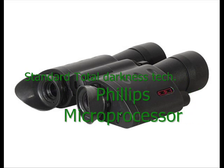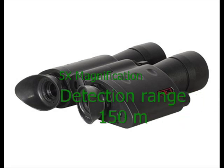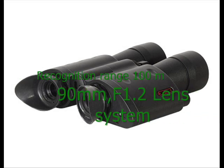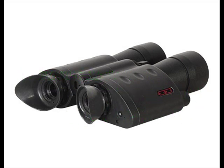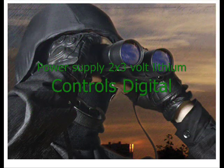Other specifications of the ATN Night Scout are: Standard Total Darkness Technology, Philips microprocessor, 5x magnification, 150m detection range, 100m recognition range, F1.2 90mm lens system, 20 degrees FOV, plus or minus 5 diopter adjustment, 40 lp per millimeter resolution, 2x3 volt lithium power supply, digital controls, and 10–20 hours battery life.